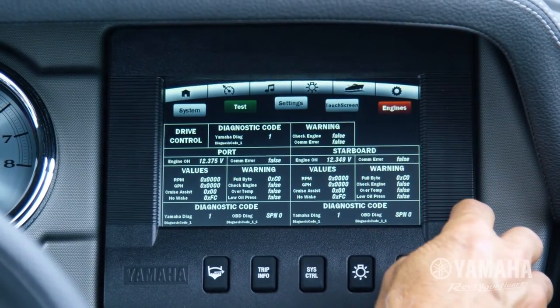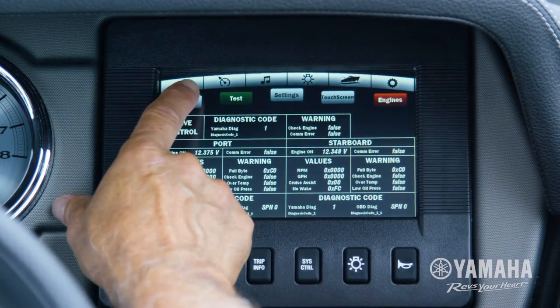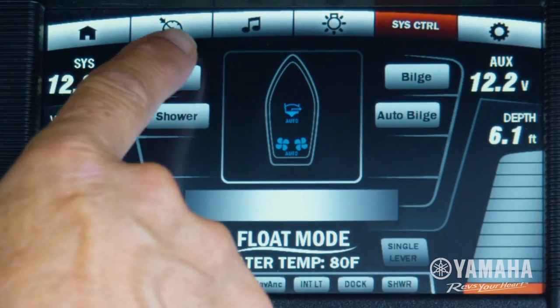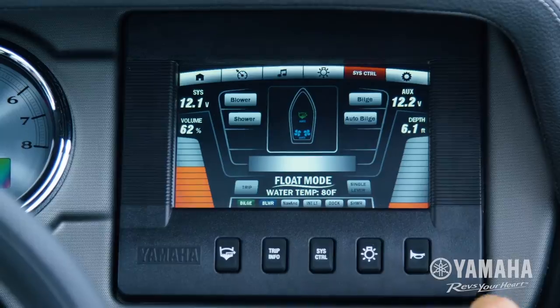For quick access to internal system functions, Connext provides diagnostic information and real-time updates with just a touch of your finger. You can even control the boat's lights, blower, and bilge with convenient one-touch tabs on screen.